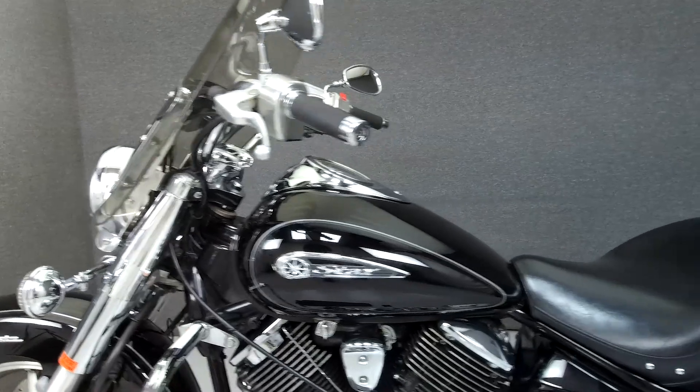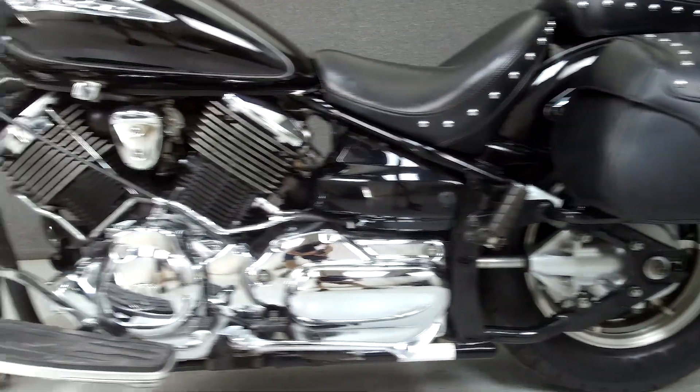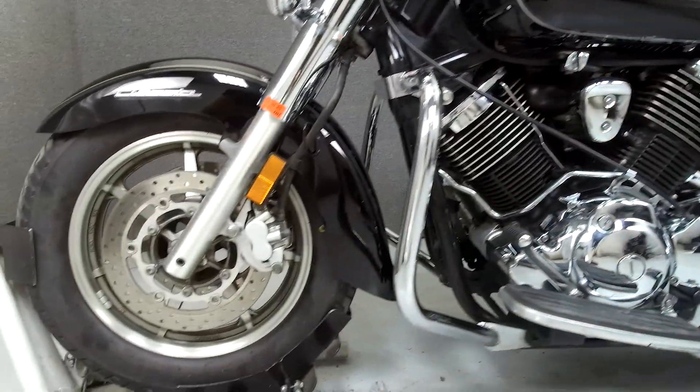This bike has been upgraded with an engine guard. This vehicle has been fully serviced, detailed, and comes with a 90-day nationwide warranty.